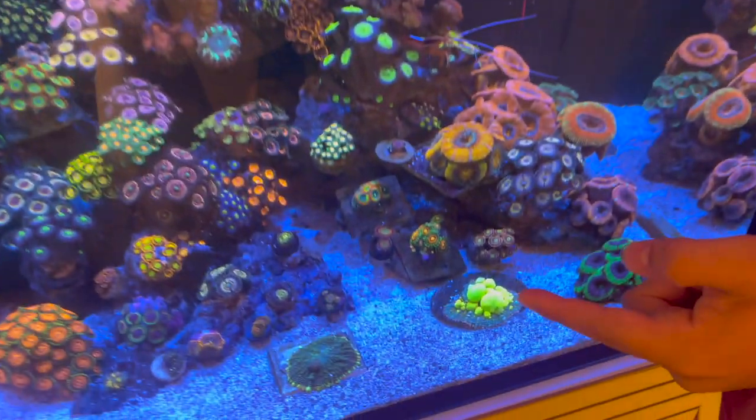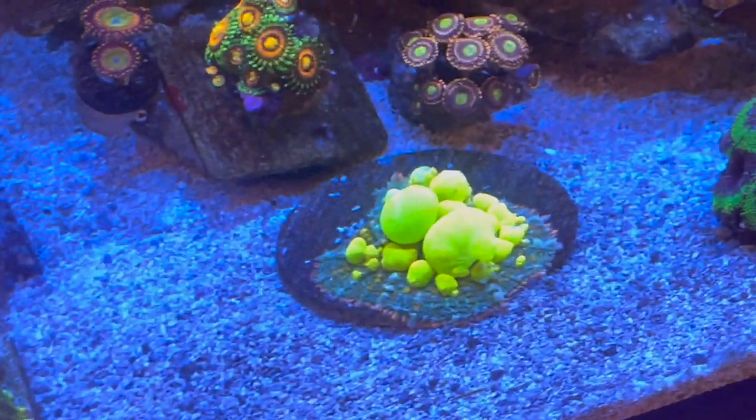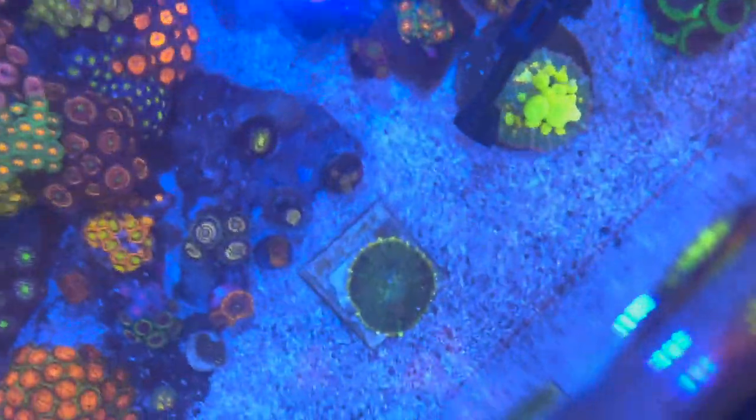We do have an orange filter on here so the camera can really capture the colors. I have one of my biohazard mushrooms down here and I got them as a little booger. I'm going to grab my Reef Safe tongs and pick this up because I really want us to get a good look at this shroom.